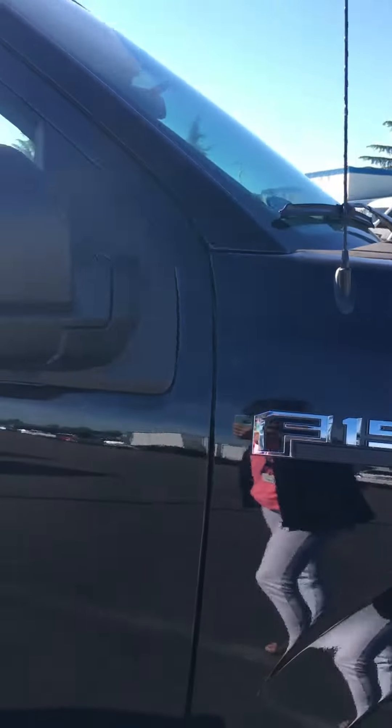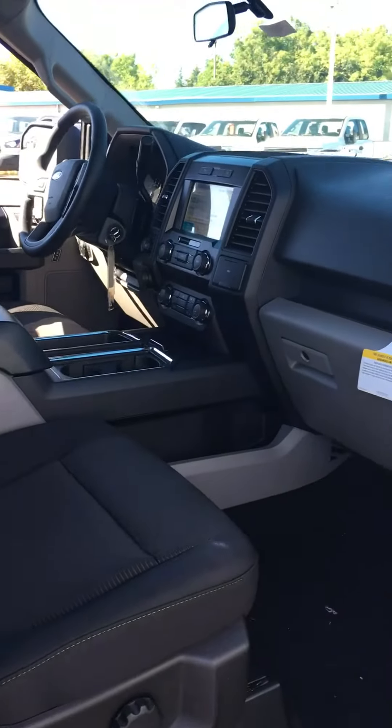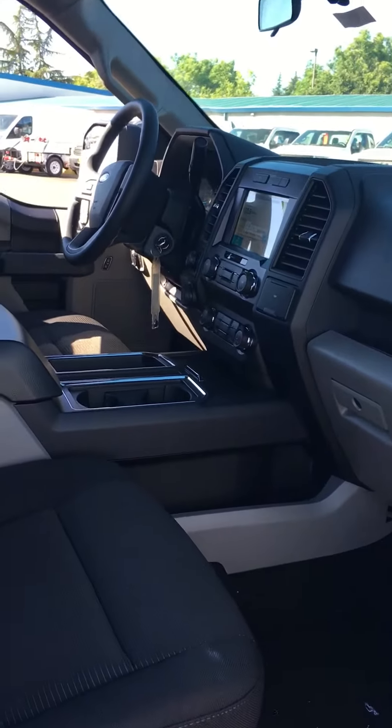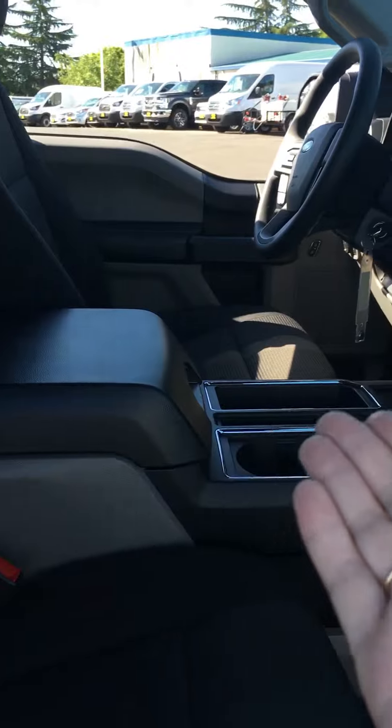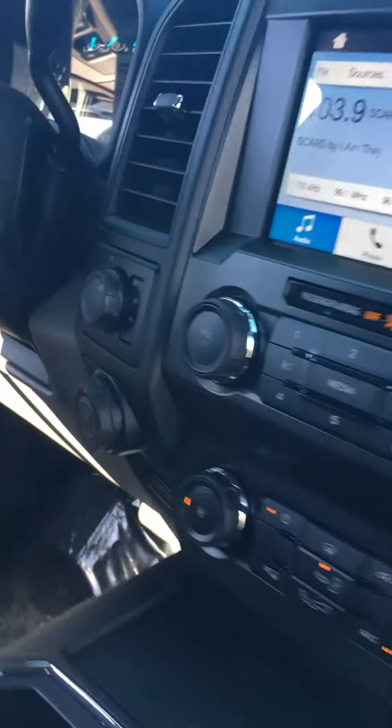Listen to that baby purr — purrs like a baby kitty! Let's take a look inside. You have the SYNC 3 infotainment system, the center console, and the Pro Trailer Backup Assist.